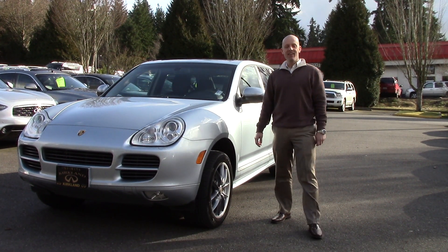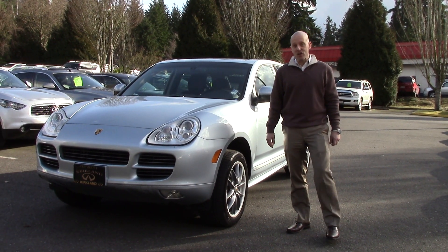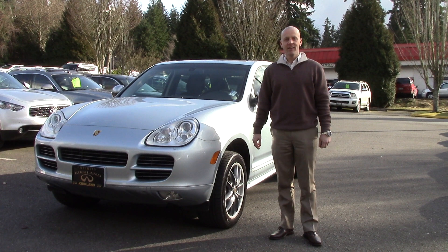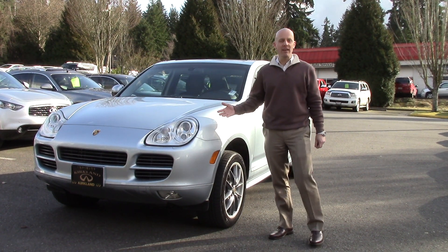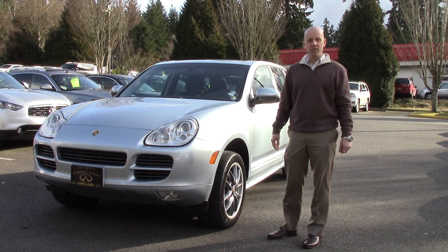Hey guys, Joe Tunney here at Infinity of Kirkland in Kirkland, Washington, just outside of Seattle, taking a look at a great-looking 2006 Porsche Cayenne S Titanium Package. You don't see the Titanium Packages all that often, and it is an S, which is a V8, so a lot going for it.